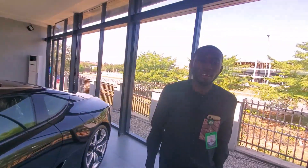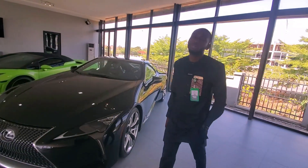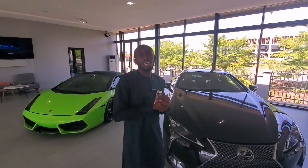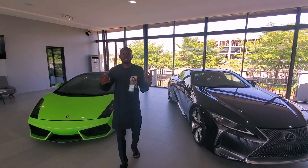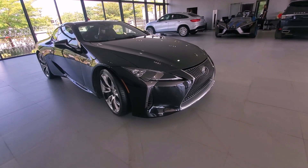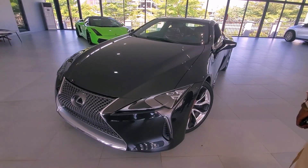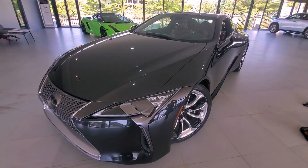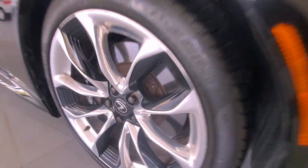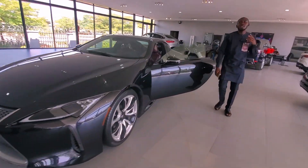Hello guys, welcome to Abana Car Company, a car dealership that sells all types of cars — Mercedes-Benz, Range Rover, Audi, BMW, Lexus — all types of luxury cars and cars that you can afford.